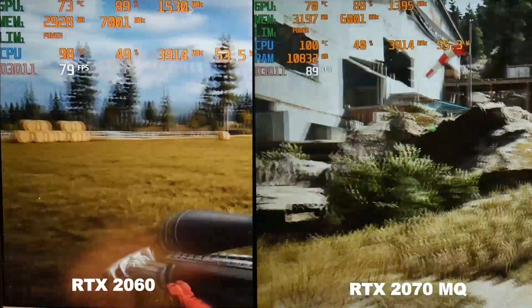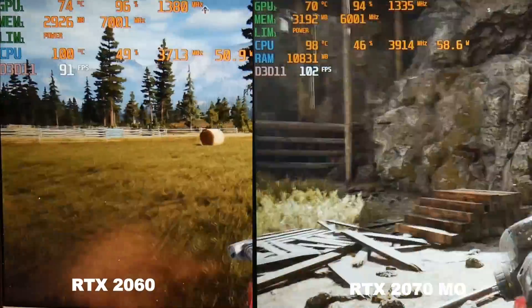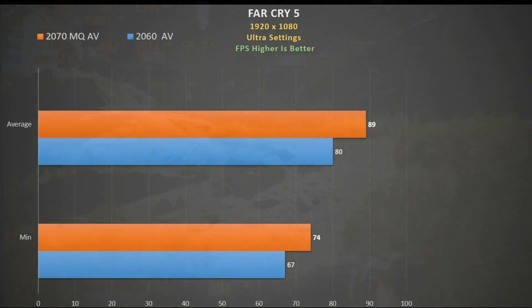In Far Cry 5 using ultra settings, both cards play it very well and there's not a huge difference between them. The CPU does seem to boost more on the G7. Using the inbuilt benchmark tool, we see an 11% improvement with the 2070 Max-Q — not a huge amount at all.